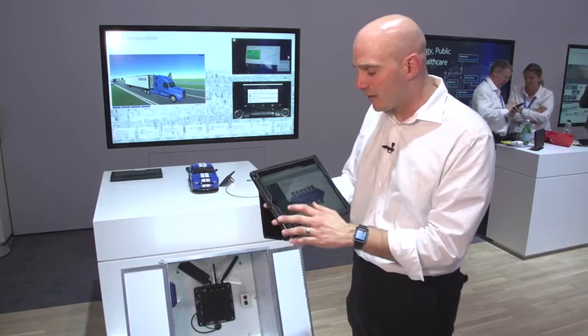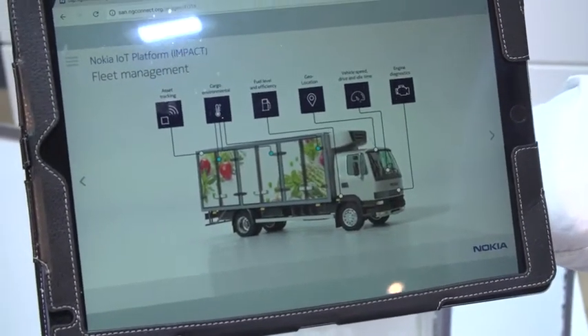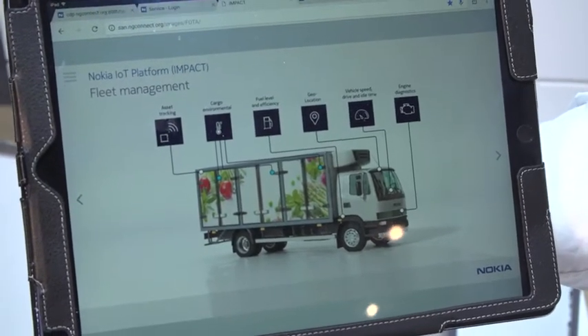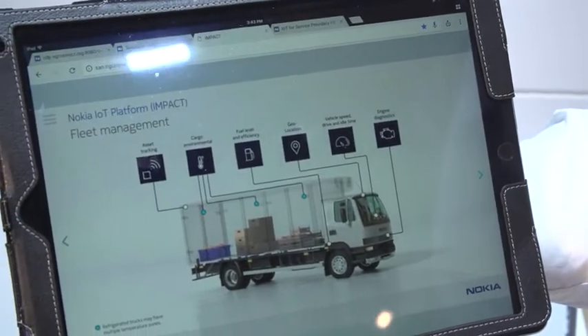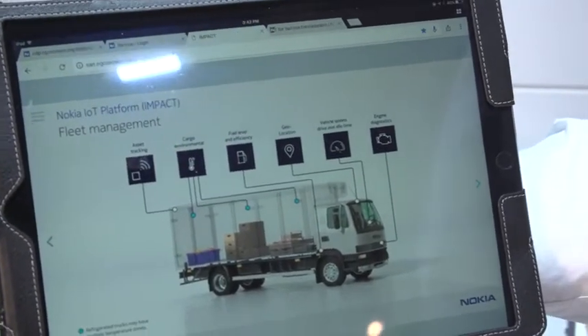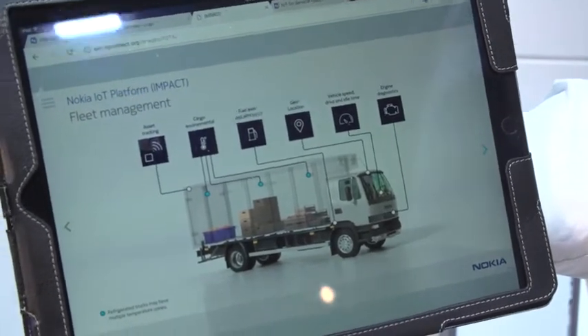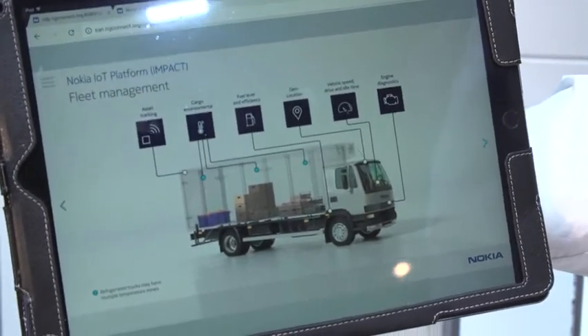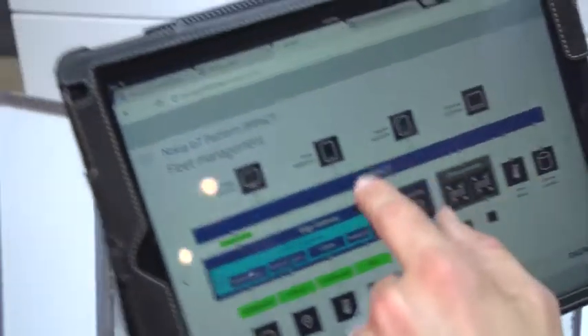Let's put it in the context of fleet management. Regardless of the fleet you're managing, you're probably monitoring engine diagnostics, vehicle speed, geolocation, and fuel level efficiency. But if you're transporting, for example, ice cream, you may also want to measure the temperature — maybe in multiple zones inside that truck. And then of course you need to be able to track the asset itself, the ice cream, as it follows through different places along the chain.